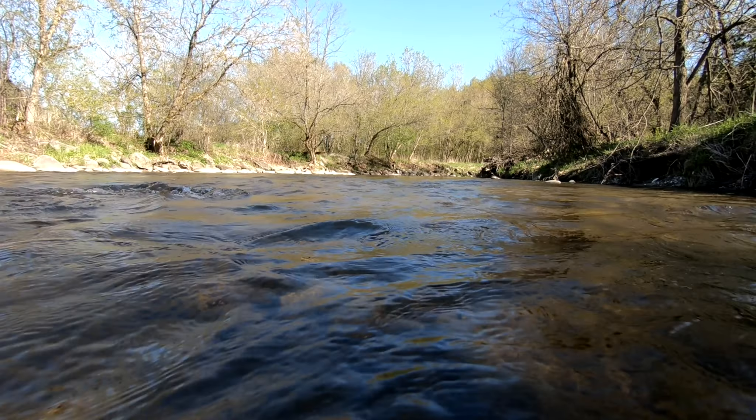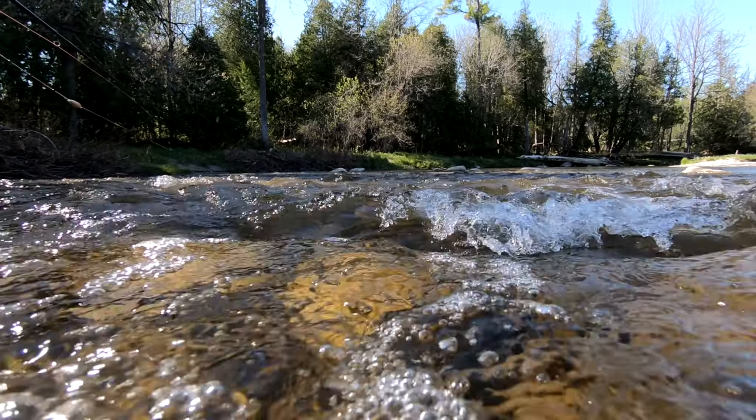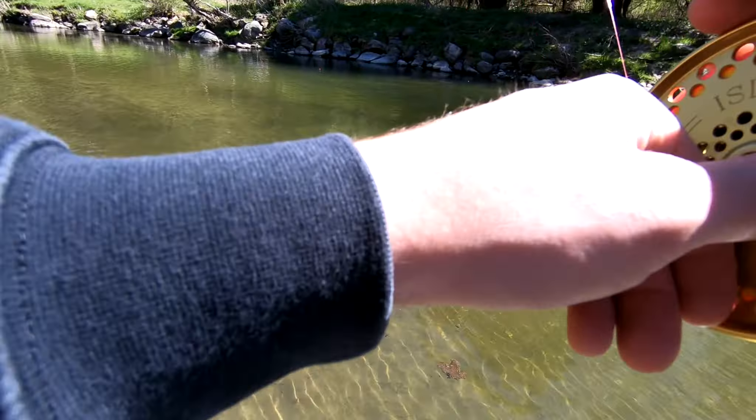Morning guys, today we are back out on the river again doing some more steelhead fishing, but today we're actually on a little bit of a mission. I'm out on a river that I've never fished before — this is my first time out on this river. Looks great, tons of deep pools to fish, a whole bunch of pockets. Hopefully we can get into a few steelhead today, and at the end of the video I'm going to be giving you guys a rundown on my setup — basically everything I use and how I set it up. Anyways, let's get to fishing.